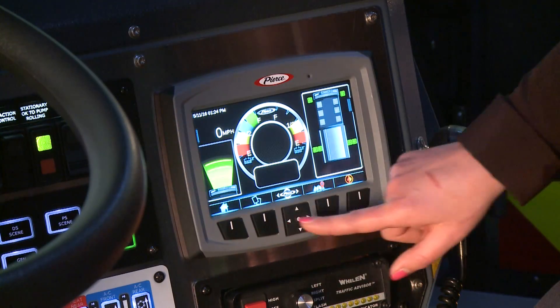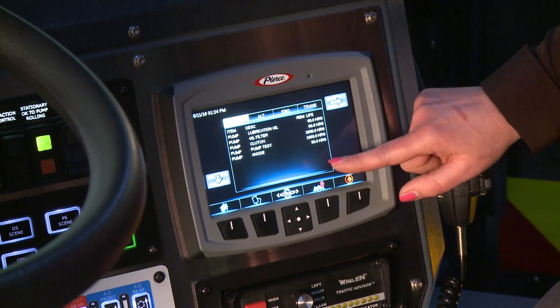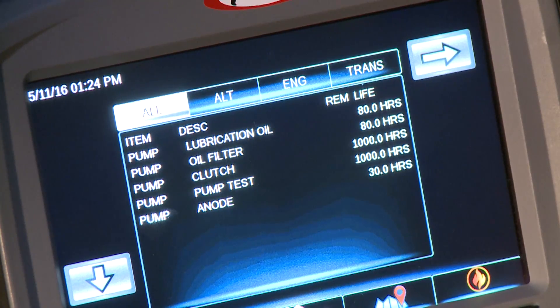And with the new Command Zone system, we are now the first to offer prognostics on our custom fire trucks. The system will now be able to send you messages and alerts, letting you know the remaining life of vehicle components such as filters and fluids. This will allow your maintenance department to take a whole new approach to your maintenance schedule. You will be able to be proactive with your maintenance and not reactionary when troubles occur.